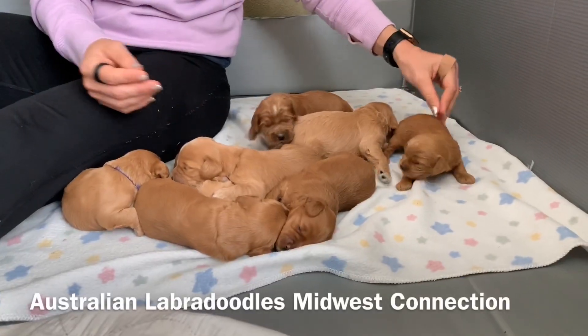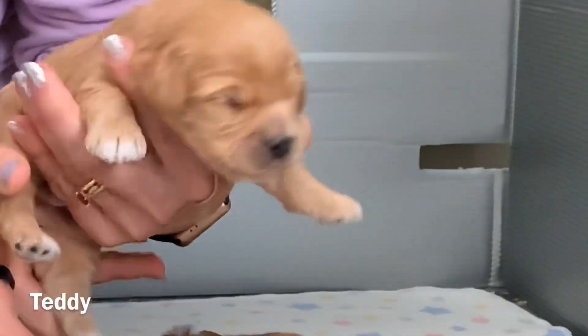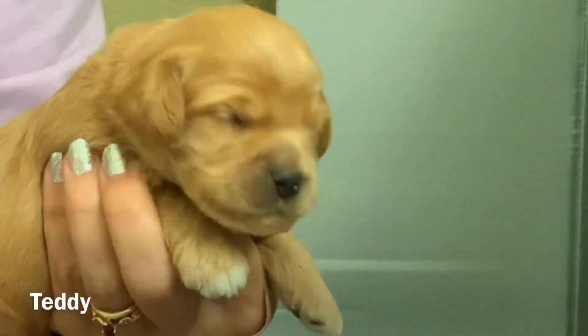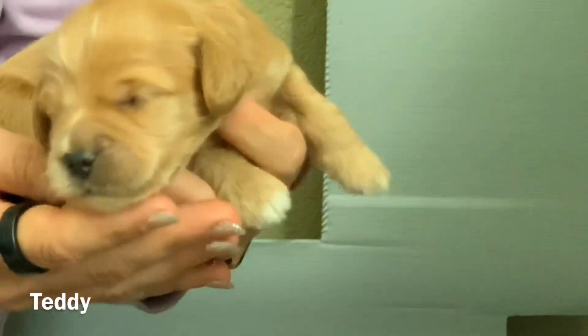So the orange colored puppy here is Teddy. His eyes are just starting to open up, so they'll open up within the next day or two. He's got some white tipping on his paws. So that is Teddy.